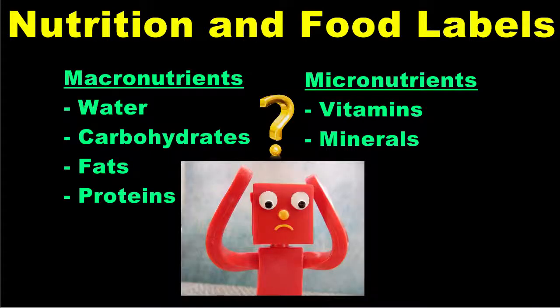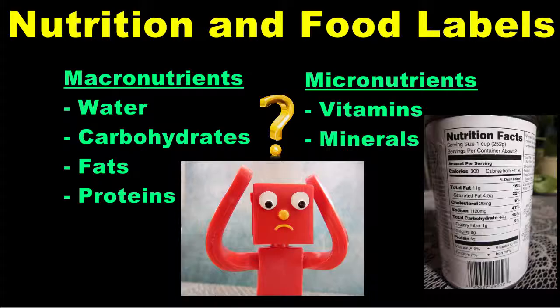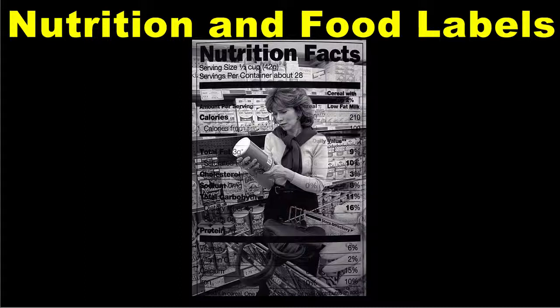It can be tricky figuring out which foods have each type of nutrient and how much of each nutrient they contain. For this reason, the U.S. government requires food labels to be printed on the packaging of many food products. This lesson will focus on helping you to read and understand food labels and the nutrition facts listed there.